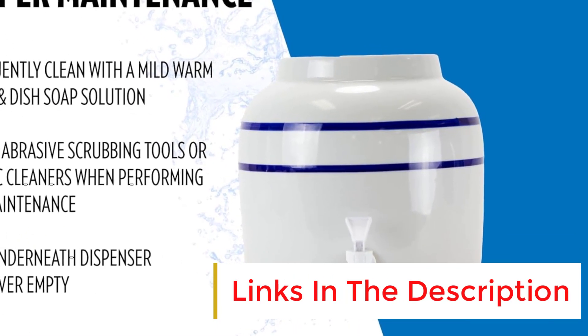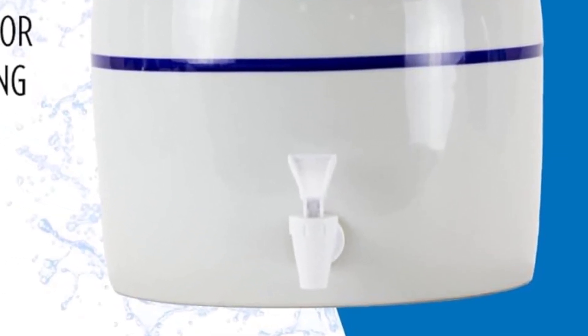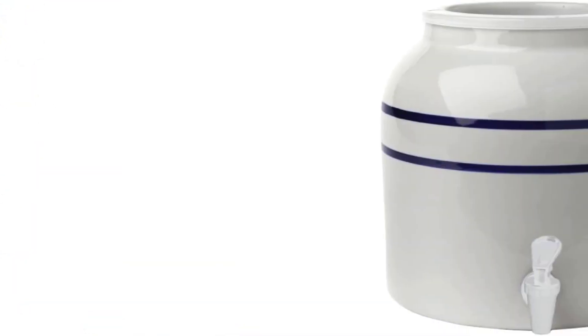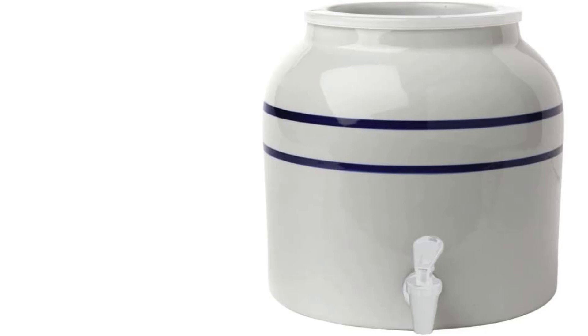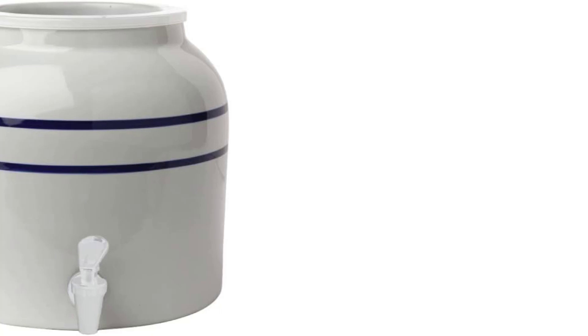The dispenser is also not just limited to water — it can also be used to dispense lotions, shampoos, and other liquids. The porcelain construction is not only durable and long-lasting, but it's also super safe and gives you that extra peace of mind you might not get with other kinds of dispensers.